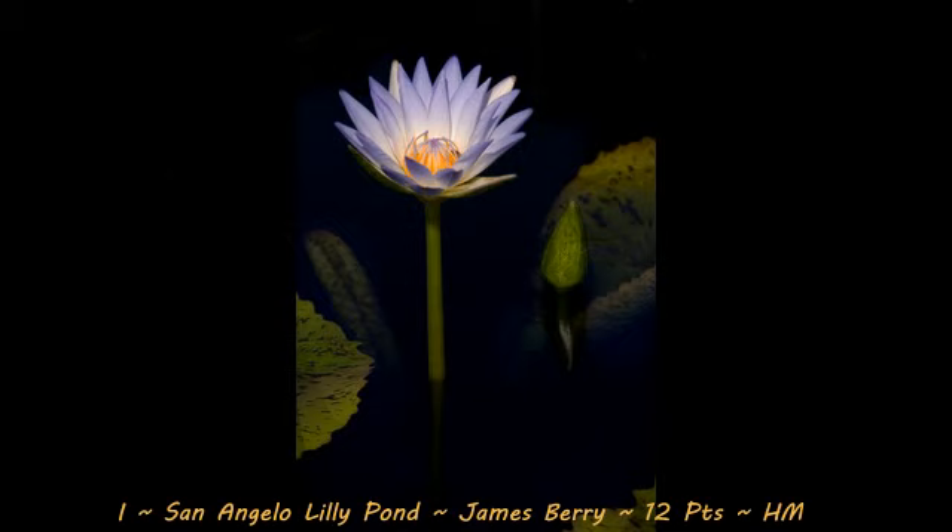Next up is our second honorable mention with a score of 12, San Angelo Lily Pond by James Berry. This image has got a beautiful contrast to it, a very nice pop of color. I love seeing down below the water as well and seeing where the stem extends down below it. The only thing that's hurting this image in my opinion though is the composition needs to be cropped in a little bit tighter. I'm not a fan of seeing the leaf in the bottom right hand side of the frame — I find that a bit distracting. And the negative space in the top right part of the frame as well is a bit distracting. If the photographer were to crop in the composition a little bit tighter, perhaps just bringing it close to the edge of that next bulb sticking out of the water, that would make this image much better.